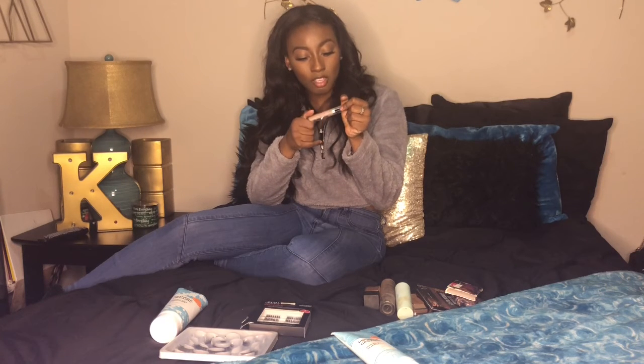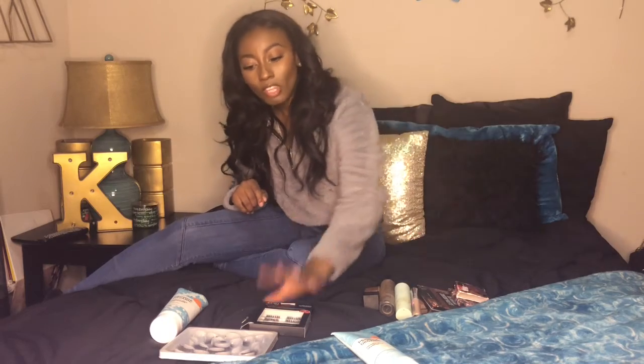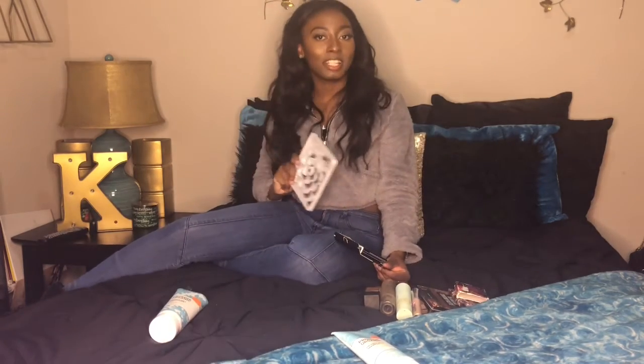Next is the Buxom Plumping Lip Polish — this is truly a favorite for me. It does make your lips plump really well. I have it in three or four shades; this one is in Mariah. It's a perfect regular gloss with a little pink tint — you can put it on top of a brown lip liner and be ready to go. It's reflective when you first put it on but once it sets it becomes the perfect color. This is my number two lip gloss, right under my MAC lip gloss.